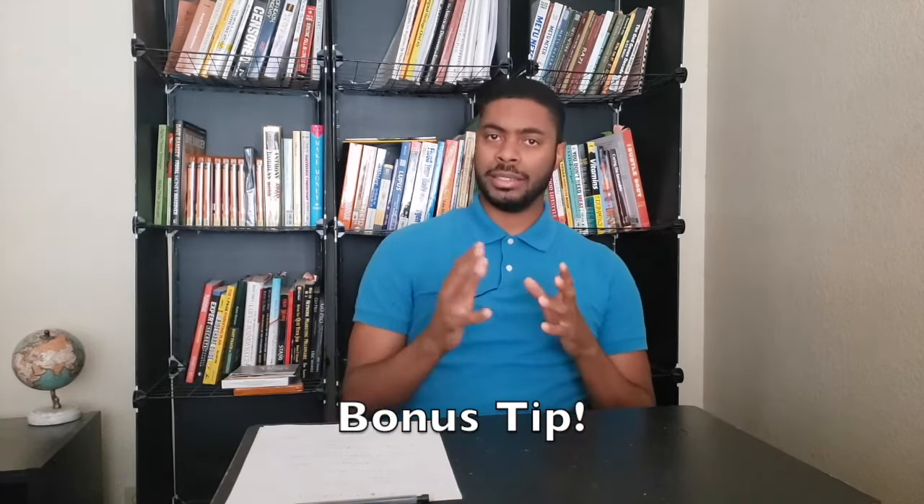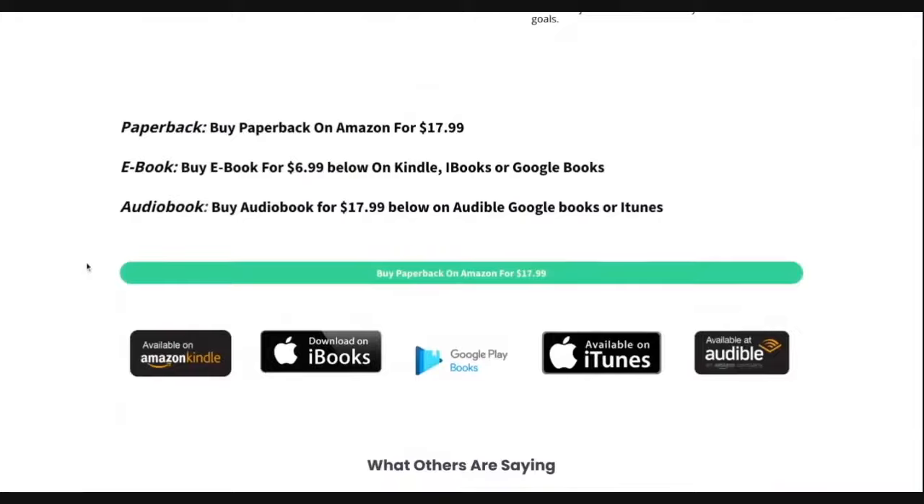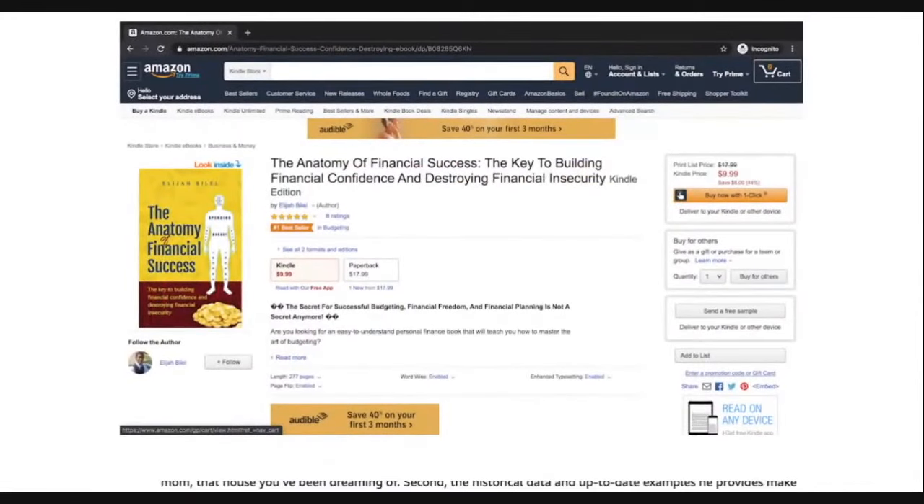Bonus tip: listen to an audiobook or podcast while you clean. Cleaning doesn't require much mental activity, and it's a missed opportunity not to engage your mind. Stay up to date on news in your industry or learn a new skill set. I'll shout out my own audiobook — 'The Anatomy of Financial Success: The Key to Building Financial Confidence and Destroying Insecurities About Money' — available on Google Books, Apple Books, Audible, Amazon, and this YouTube channel. But anything that engages your mind works.